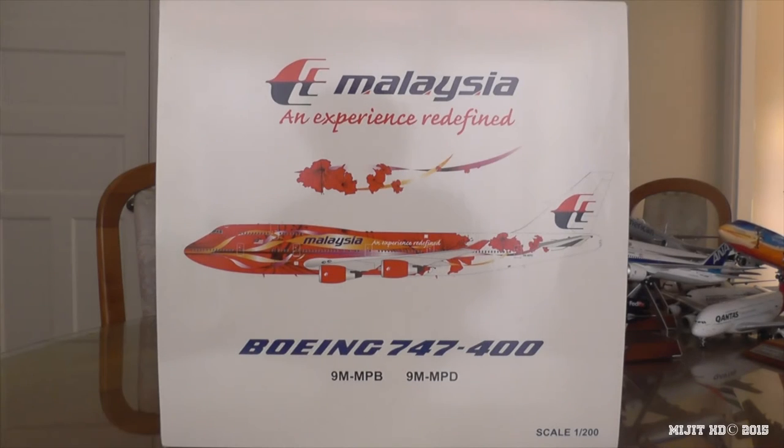Hey, what's up guys, Mitch HD here. I'm here with an awesome model — this is the Malaysia Airlines 747-400 in the hibiscus livery, made by JC Wings in 1:200 scale, although it was released under the Blue Box brand. Make sure you check the description for any links like my social media — Facebook and Twitter will be down there. I pre-ordered this from eztoys.com, and this is my fourth 747 model and my first Malaysia Airlines model.